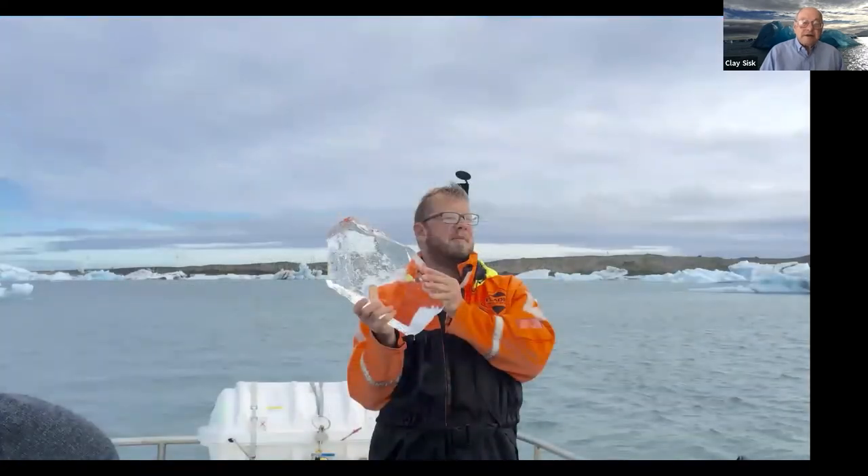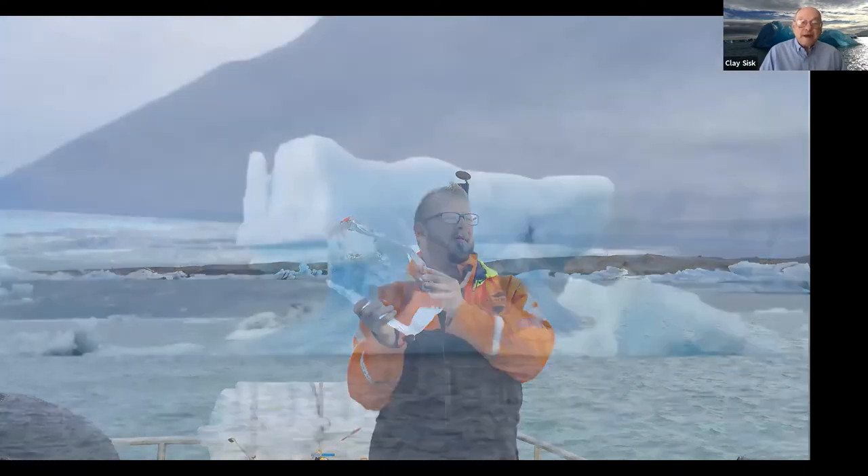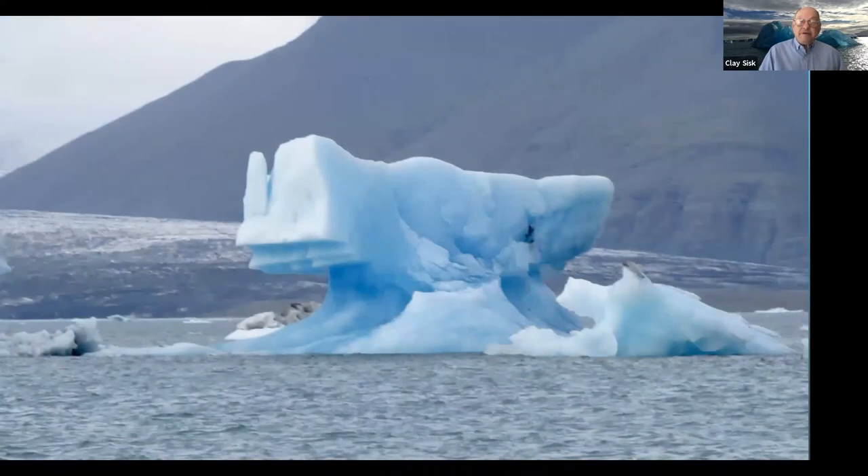The duck boat takes you out among the glaciers, up close to the face of the glacier. The guide chipped off some ice that he said could be from a snowfall a thousand years ago, pressed down into nice crystal-clear ice — you could suck on a little ice cube from a thousand years ago. As most people know, only 10% of icebergs is above water, with another 90% down below.